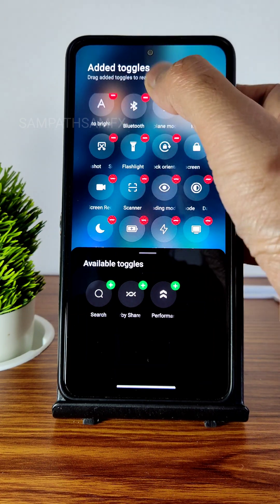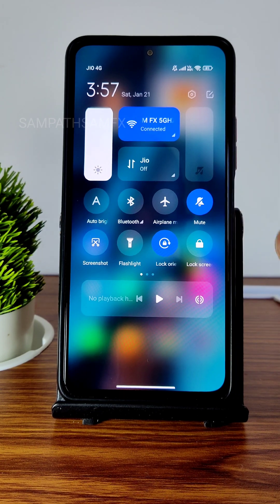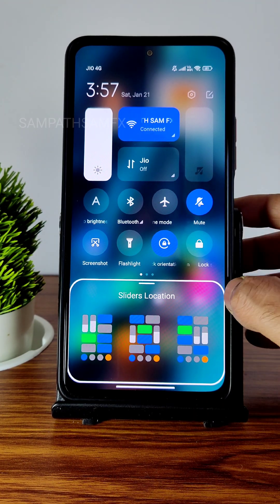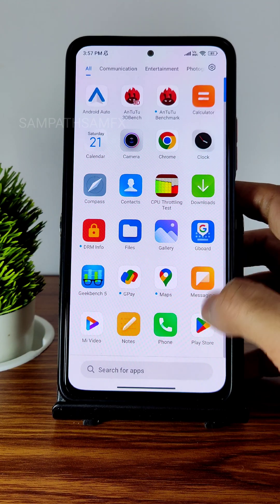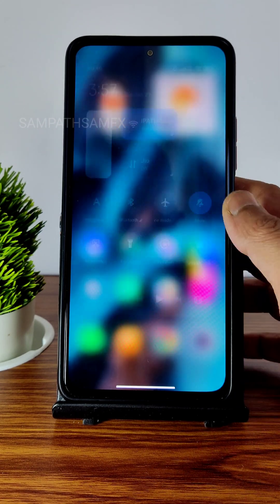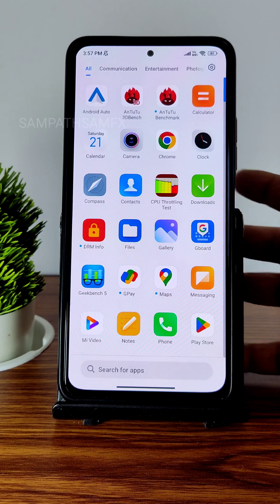You can arrange tiles like music and brightness together to customize the quick settings panel. There are a lot more options to customize according to your preference. I felt really happy with the customization in this particular ROM, especially in quick settings. It's very smooth and responsive.